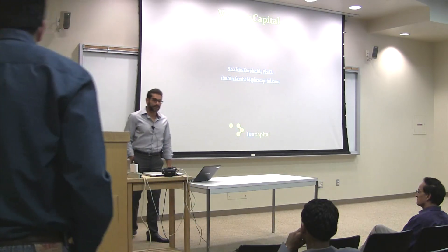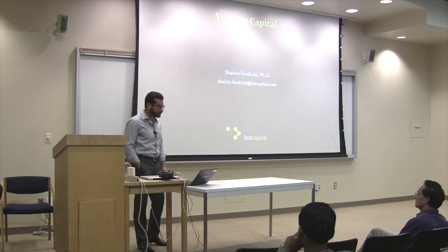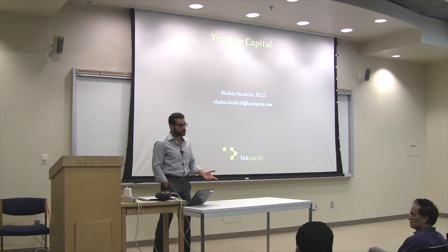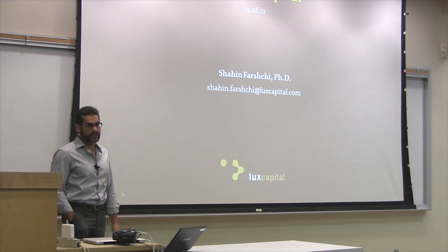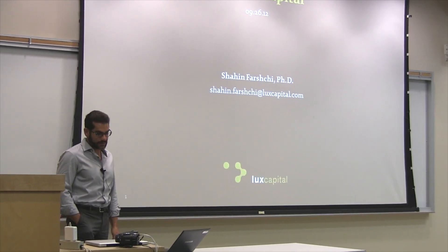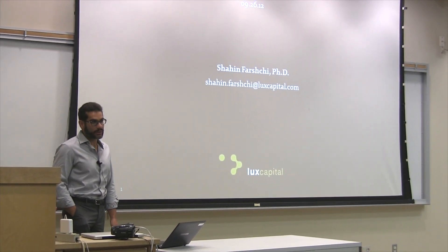Hello, my name is Shaheen. I'm with Lux Capital. I'm here today to tell you a little bit about venture capital and about starting companies in the technology space, especially in fields relating to electrical engineering. Manish gave a background on me. Lux Capital — we're investing from a $200 million fund now. We've been around for a little over 12 years. We've invested in almost 30 companies over the course of that period. And I joined in 2007.